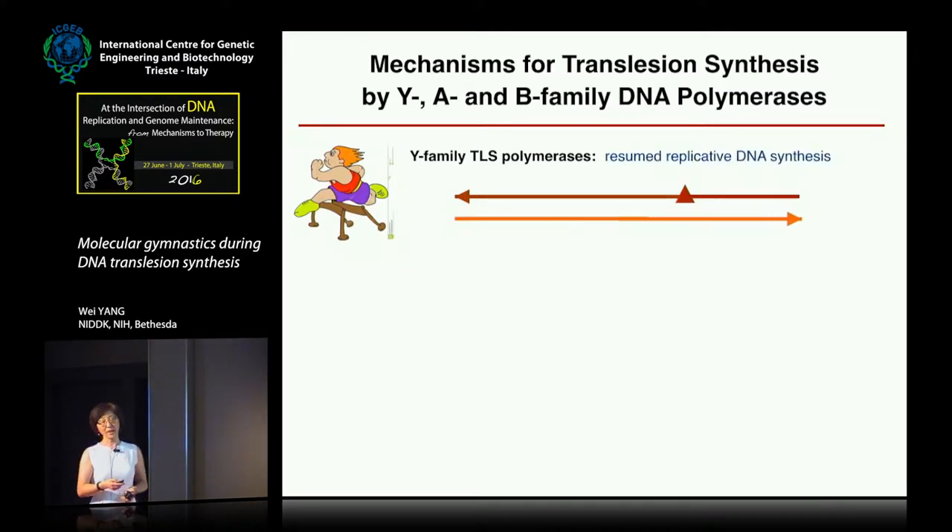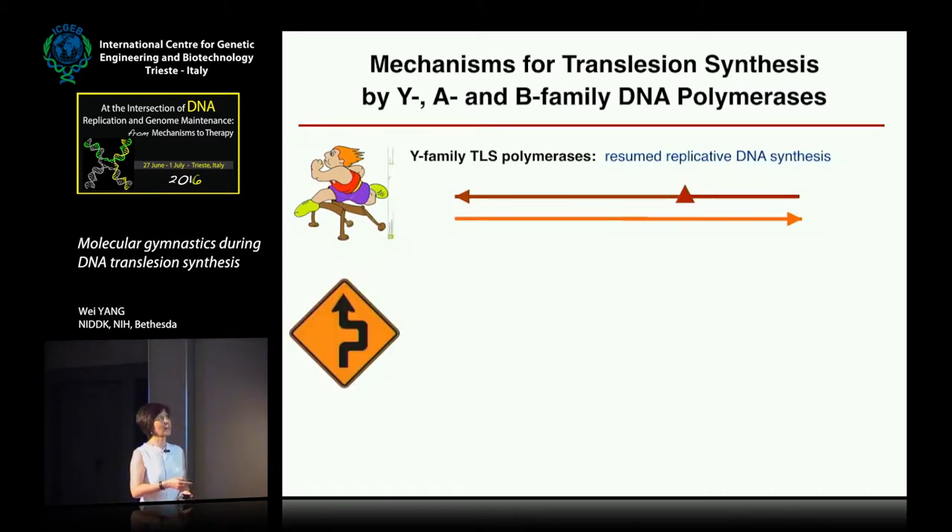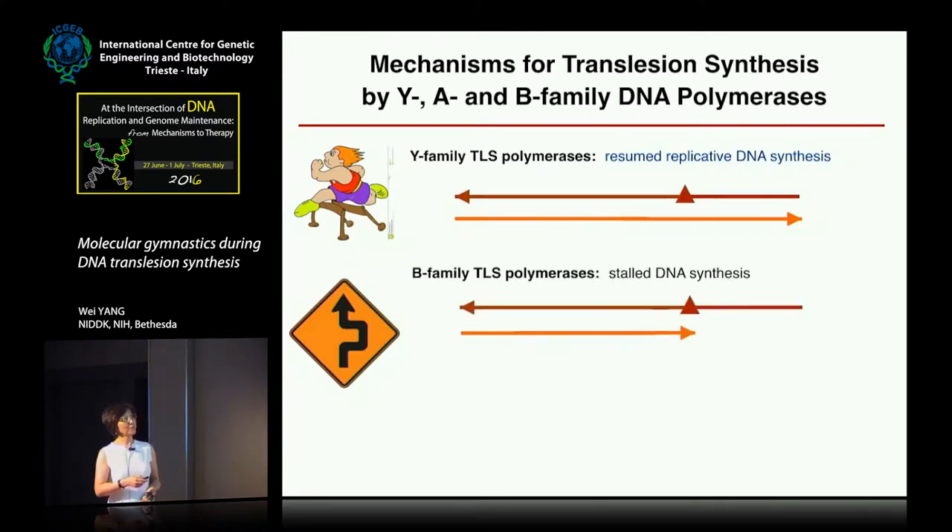Then there are polymerases in the A and B families which look like high-fidelity replicative polymerases — their active centers look just the same as normal polymerases, not meant to accommodate a lesion. From our studies, we find those polymerases have a way to get around the lesion. For example, the B family TLS polymerase in E. coli, Pol II, and also now Pol Zeta from human — what the enzyme can do when it encounters the lesion is loop out the template strand so it's masked from the active center.